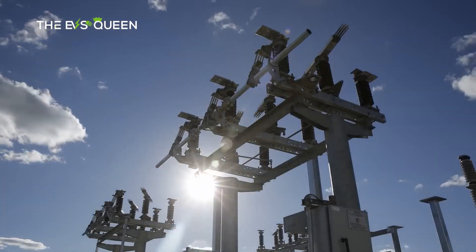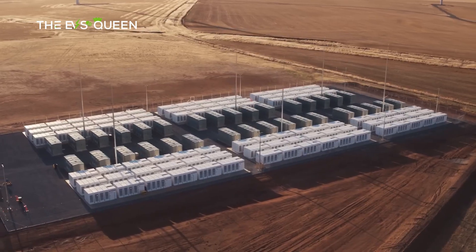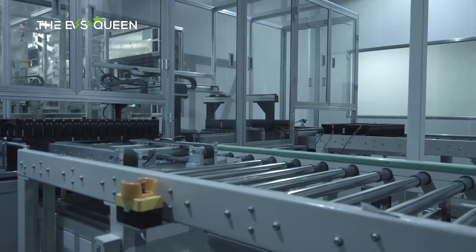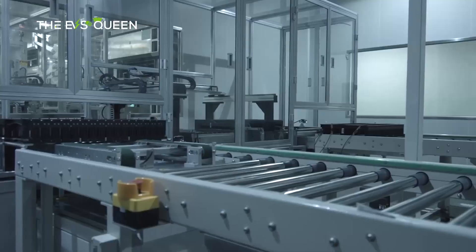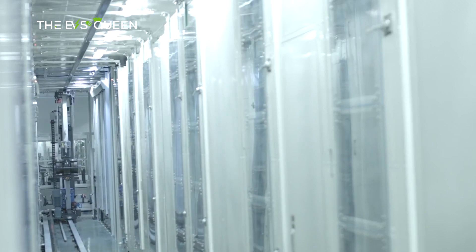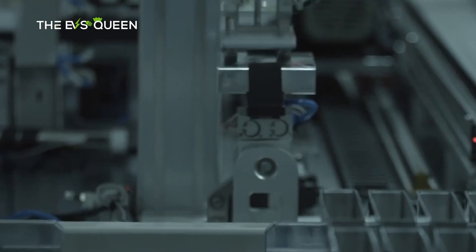With the world making a major transition to renewables, energy storage solutions are the need of the hour. Lithium-ion batteries have been our best bet so far, but making large-scale storage solutions is turning out quite expensive and cumbersome. Li-ion batteries are prone to thermal runaway, and large energy storage solutions need additional facilities for cooling, ventilation, and fire suppression to prevent a major mishap.